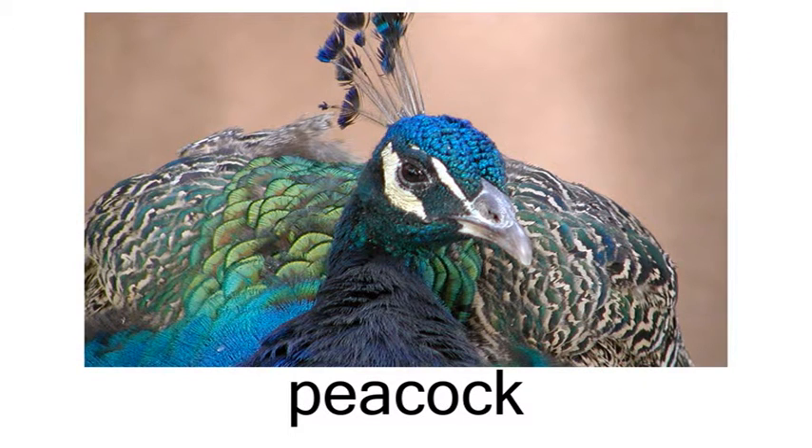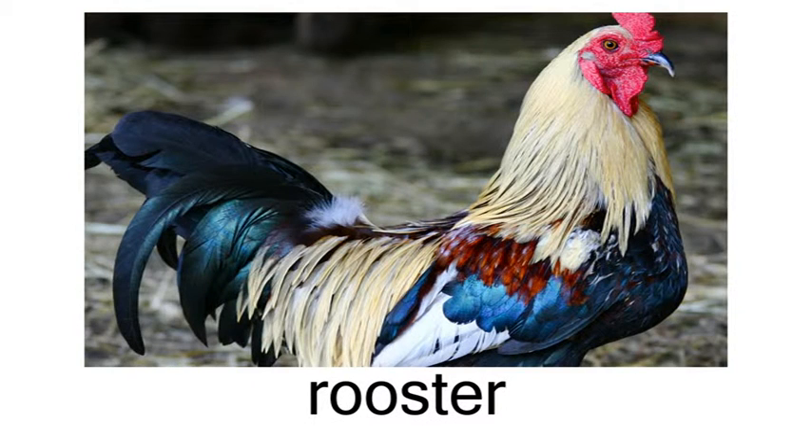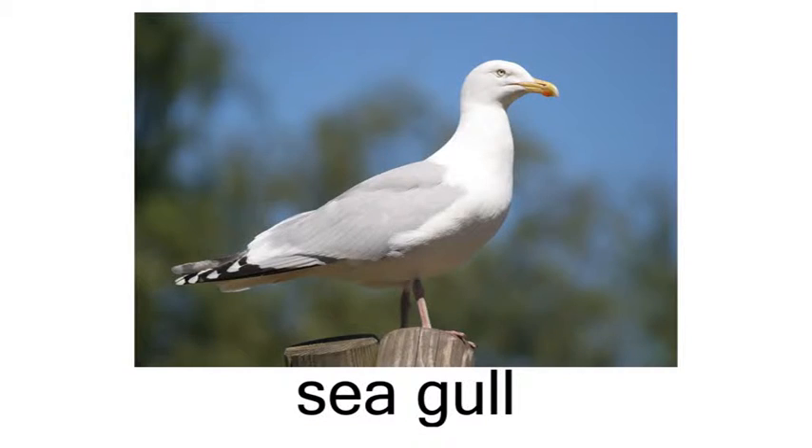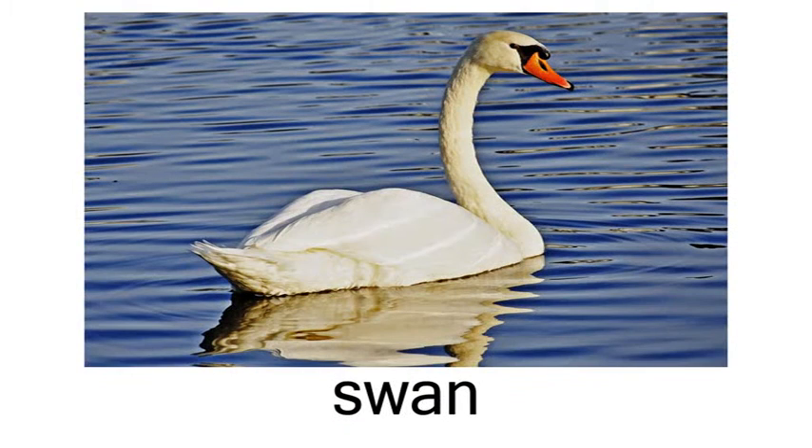peacock, pigeon, rooster, seagull, sparrow, swan.